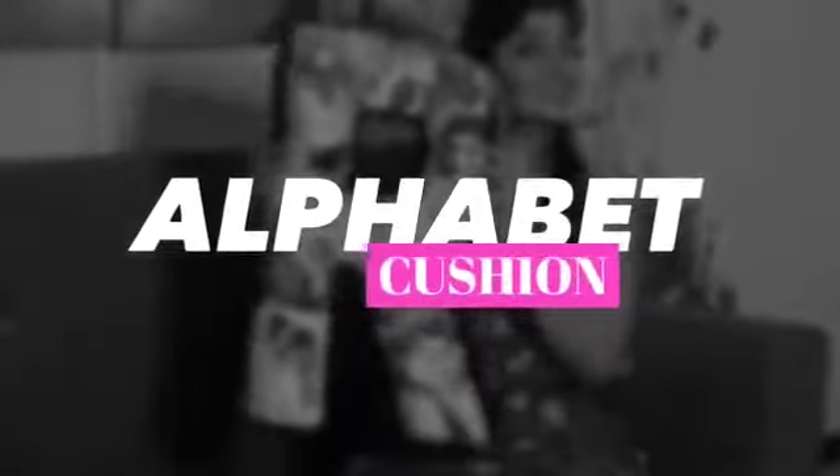Pillows and more pillows — I love pillows and using them to add pops of color and your own signature style to the decor. This alphabet pillow will not just add color and comfort but will make a style statement for you.